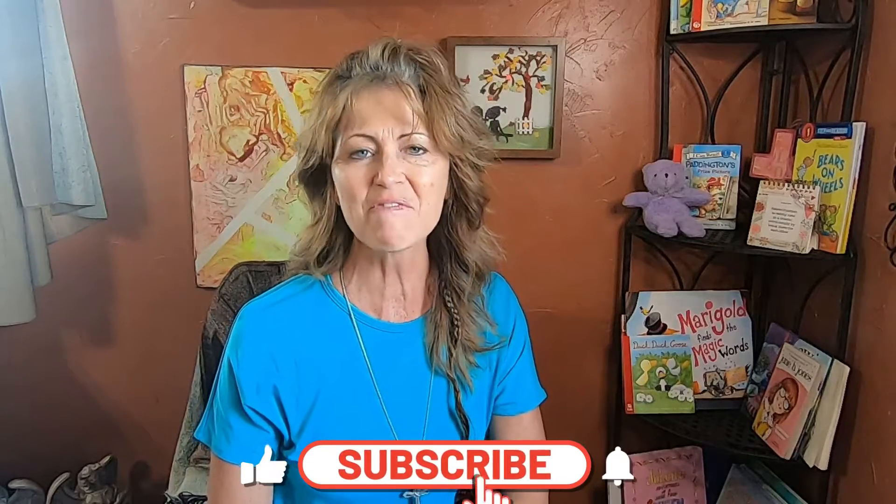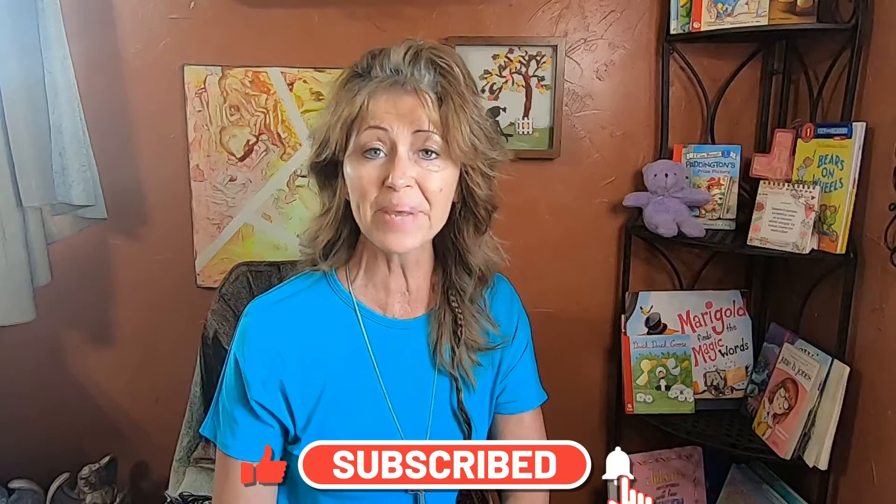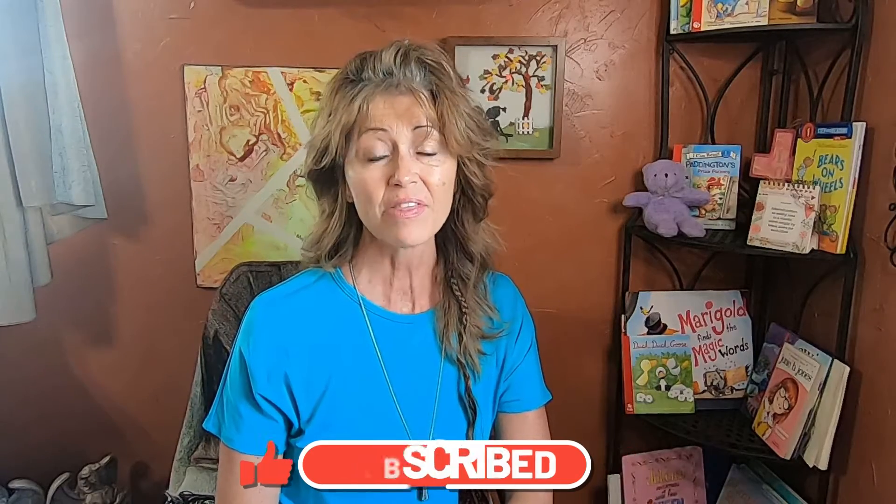Hello, boys and girls. I am Miss Kim and I am so glad you joined me today. I have a fun little story about Pete the Cat and his school. They are sponsoring a science fair. What fun! Have you guys ever had a science fair at your school, or done science experiments in your home school? I bet you have. And sometimes they turn out great and sometimes there's disasters. Well, let's just see what happens in this book.